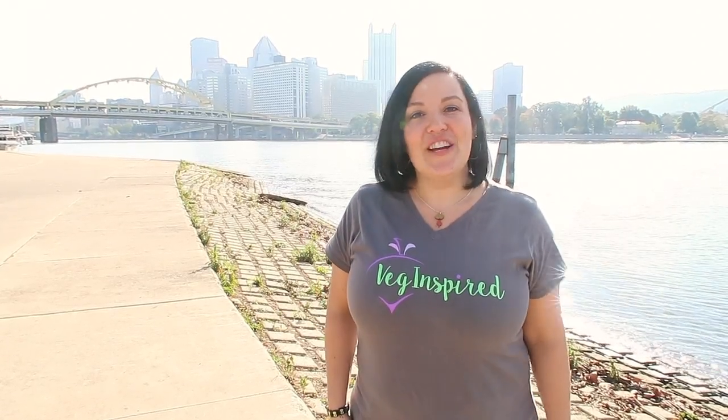Hey guys and welcome to another Fetch Inspired video in our What We Eat Vegan in Pittsburgh series. Videos come every Wednesday so be sure you subscribe so you don't miss any of the delicious vegan foods that we find in and around the Pittsburgh area. Sit back and enjoy the rest of this video.